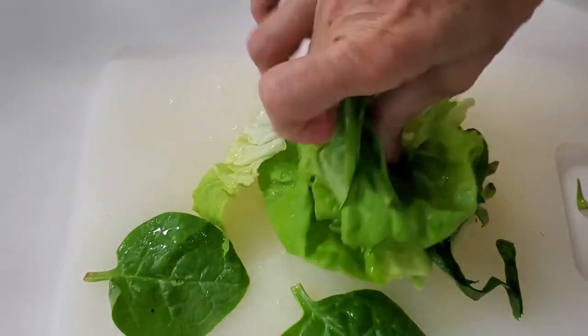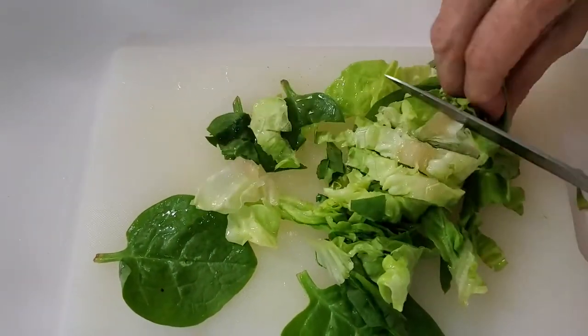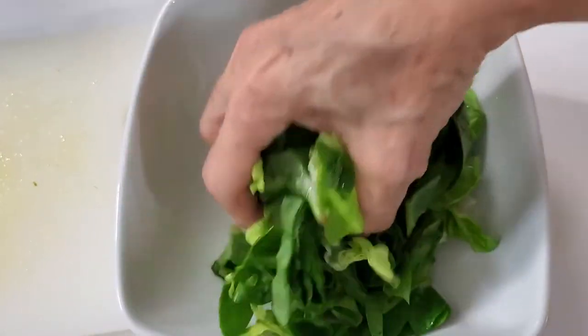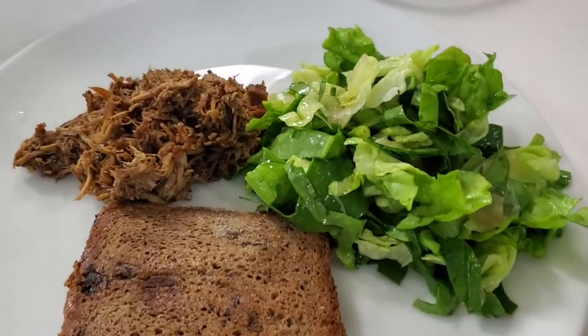Whatever vegetable you have at home can be used to make a delicious salad. And some spinach — we mix it, place it in the bowl, dress it up, and we have a beautiful and perfect salad.